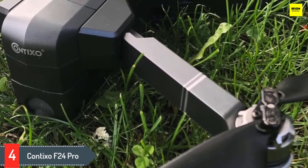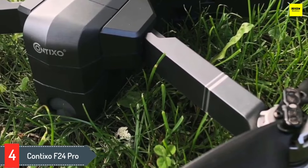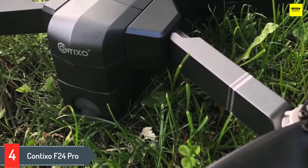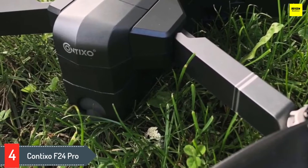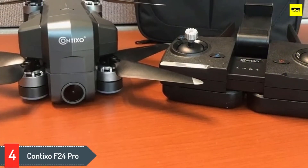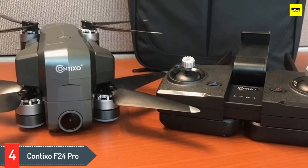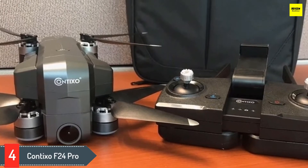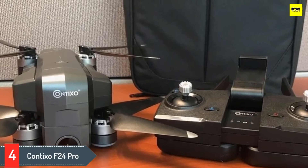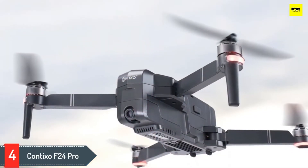Number 4: Contixo F24 Pro. Explore the world with this easy-to-carry FPV quadcopter. It comes with a backpack and practically all you need to start your adventures right away. The Contixo F24 Pro is a great fit for travelers. It's worth mentioning that the F24 Pro is a beginner-friendly drone. If it's your first time flying a drone, the GPS-assisted hovering helps a lot. However,